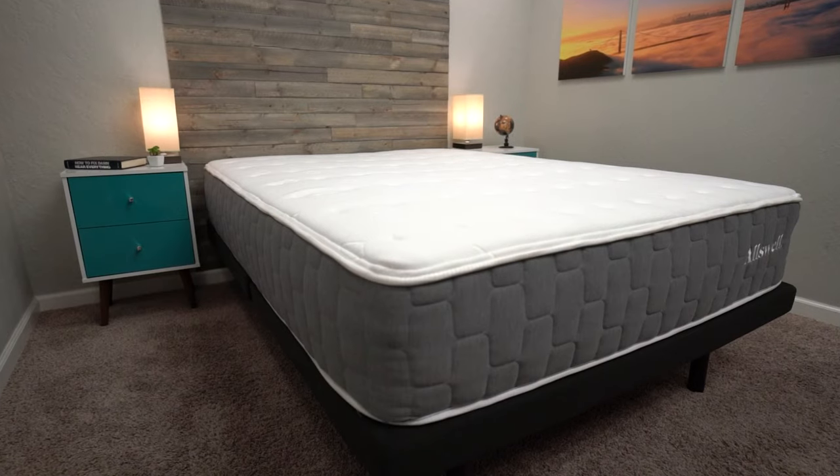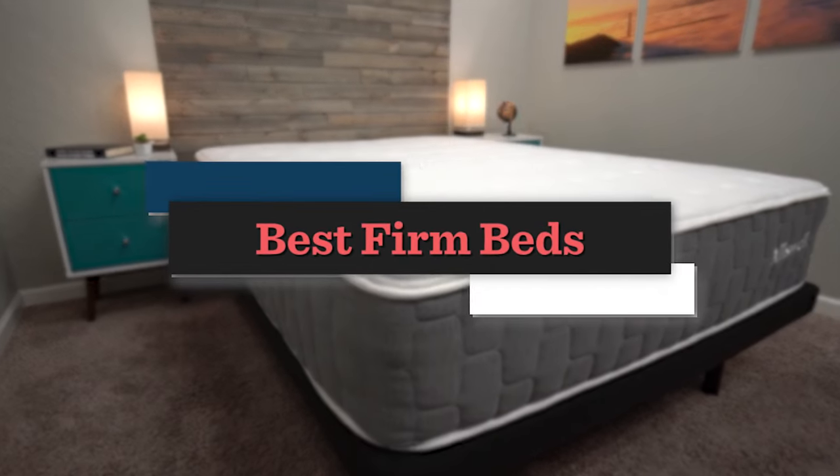Hey, how's it going? This is Owen, and in today's video we're going to go over our list of the best firm mattresses.